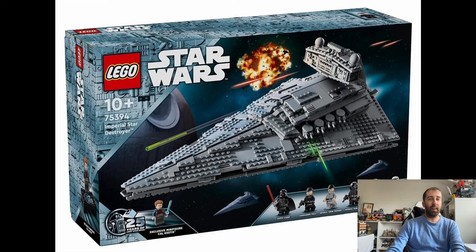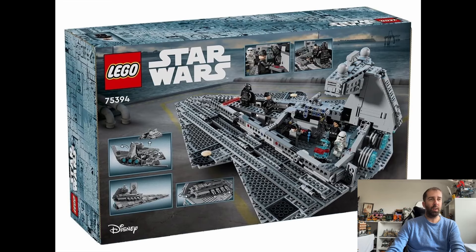It looks a little bit shorter than the previous one — not quite as long. But like the last one, it does open up to reveal a full playable interior, which is quite nice, and this one looks a little bit more detailed than the previous one. I believe this is only the third play-scale Star Destroyer that LEGO have ever done, so that's quite remarkable really.